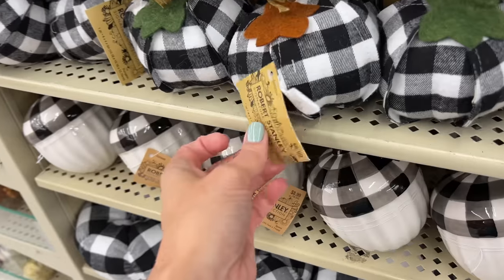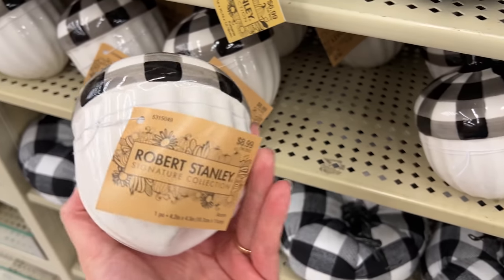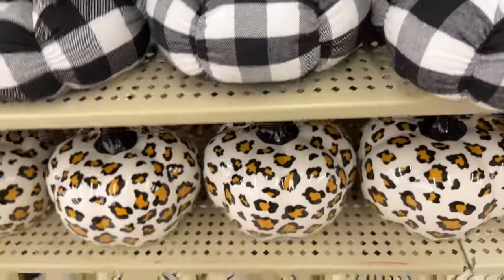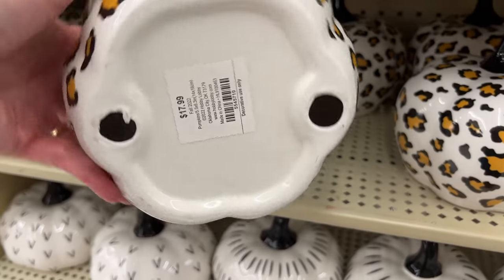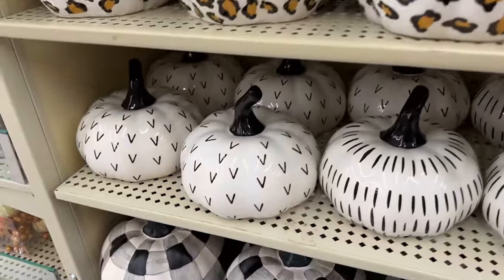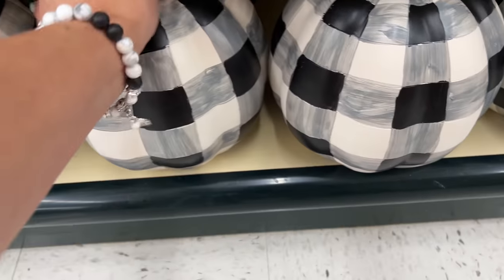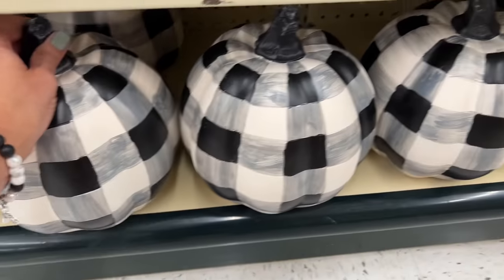This cloth-type buffalo plaid pumpkin is $6.99. They have a ceramic acorn at $8.99 with a buffalo plaid top, and another pillowy pumpkin at $11.99 in buffalo plaid. This ceramic one has a cheetah print coming in at $17.99. These two next ones have more of a tribal print — the V one and the striped one are both $19.99.